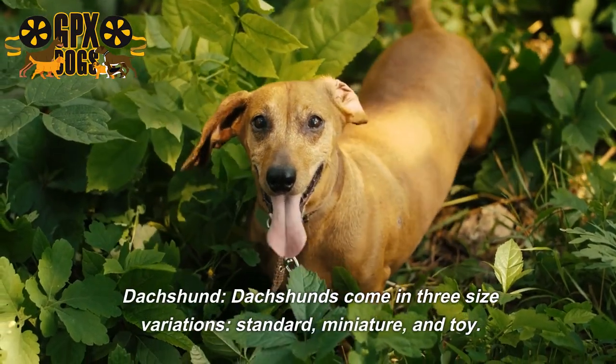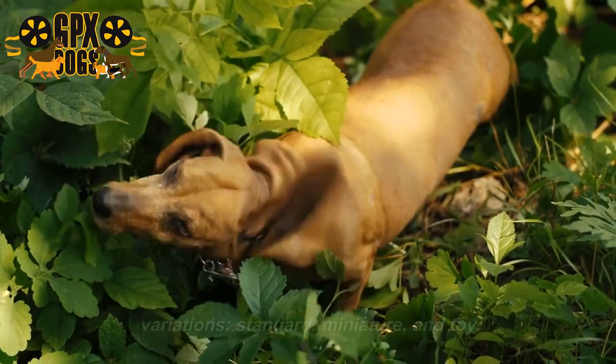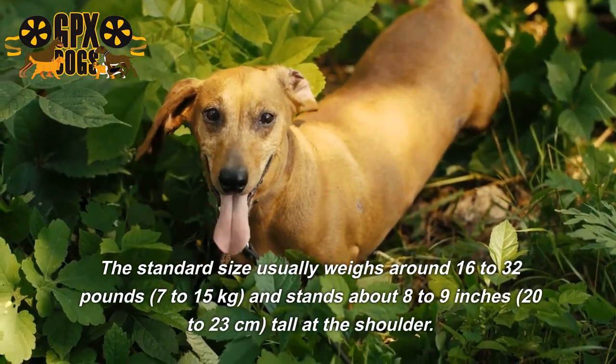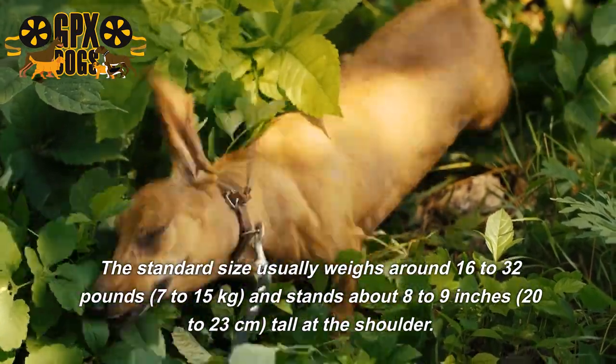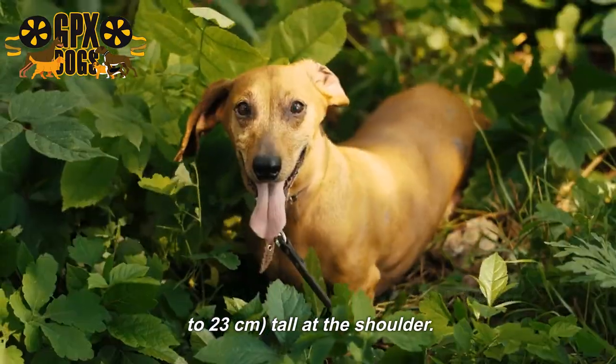Dachshunds come in three size variations: standard, miniature, and toy. The standard size usually weighs around 16 to 32 pounds (7 to 15 kilograms) and stands about 8 to 9 inches (20 to 23 centimeters) tall at the shoulder.